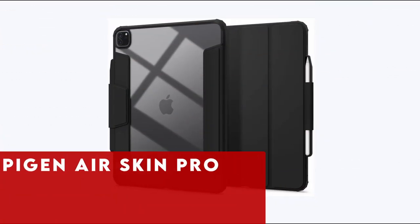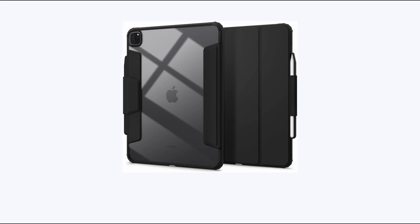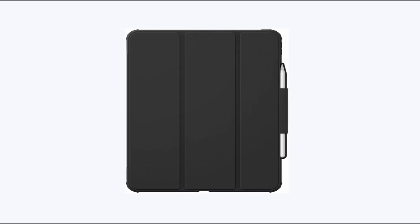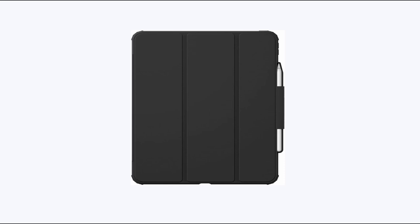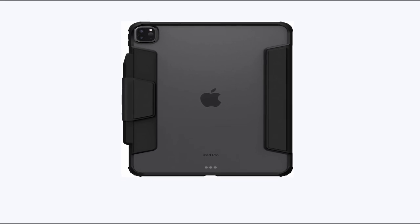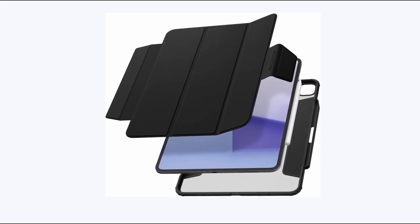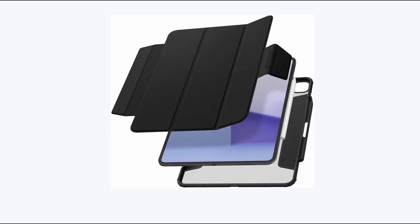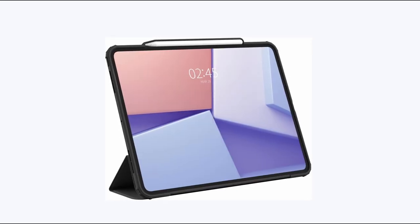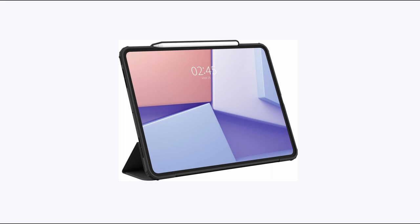At number 3 is Spigen Air Skin Pro. The Spigen Air Skin Pro is a sleek and stylish case designed to showcase your iPad Pro 13 inch M4 7th generation 2024 with its crystal clear rear design. Made from premium vegan velo leather, the front cover serves as a magnetic pen holder and a convenient triangle fold stand. This case provides extra bumper protection and Spigen's Air Cushion technology for shock absorption. The magnetic front cover can be easily detached, and the case automatically wakes or sleeps your iPad when opened or closed.